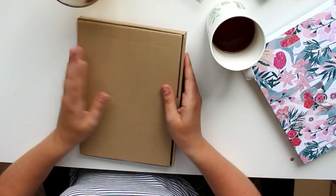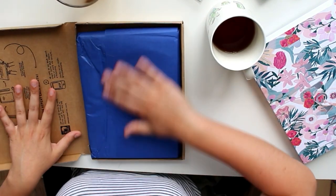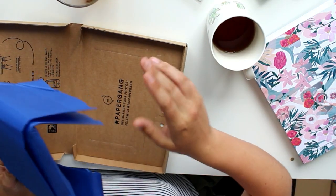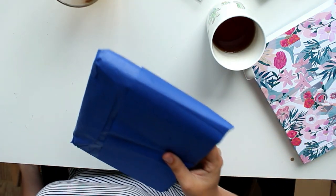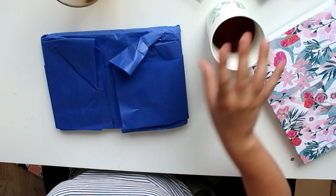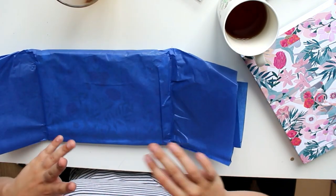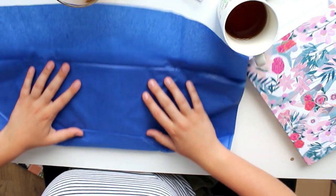It's quite a big box as you can see, so it might be a notebook again. We've got this beautiful blue crinkly paper. I'm pretty sure I saw on their Instagram or an email about them becoming more sustainable, so they don't want to plastic wrap everything anymore.